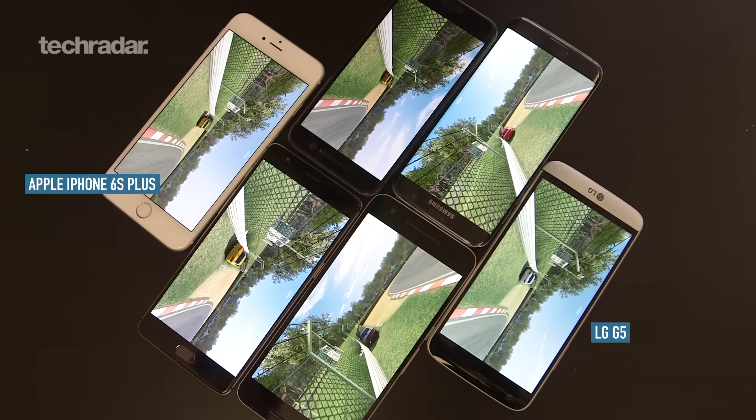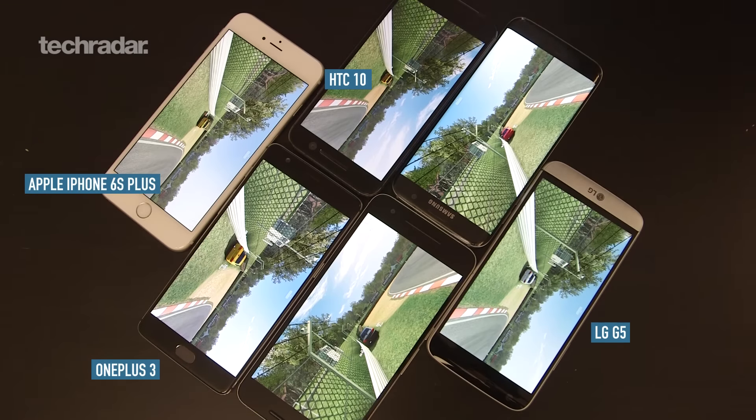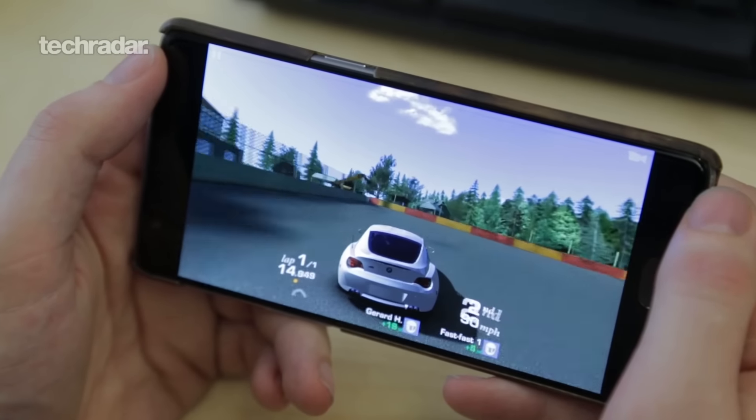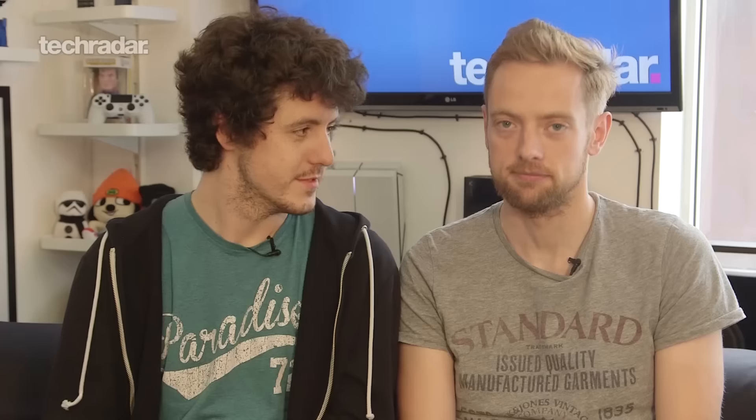So this is Real Racing 3 downloaded on the Apple iPhone 6S Plus, the LG G5, the OnePlus 3, the HTC 10, the Nexus 6P, and the Samsung Galaxy S7 Edge. Very simple — we started Real Racing 3, drove the cars into the side of the track and left them going until they died. Simple as that, let's see how they got on.